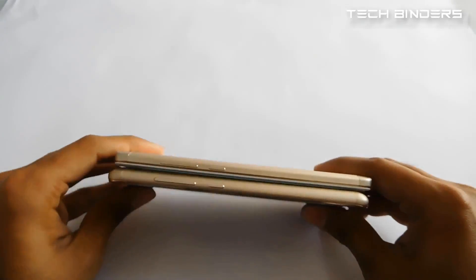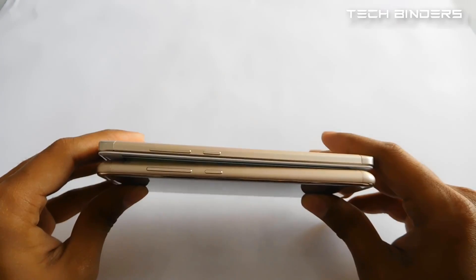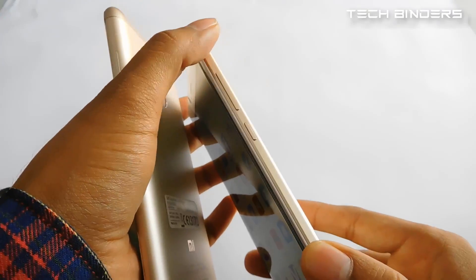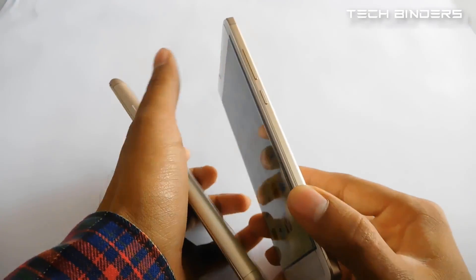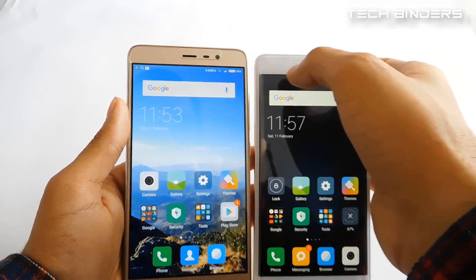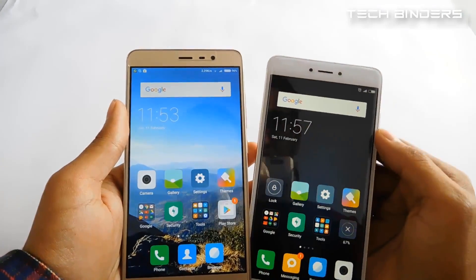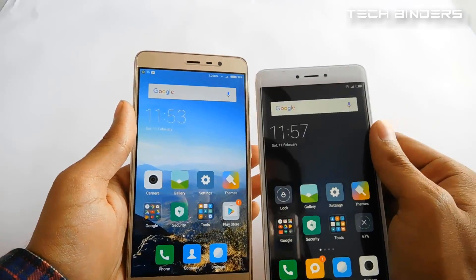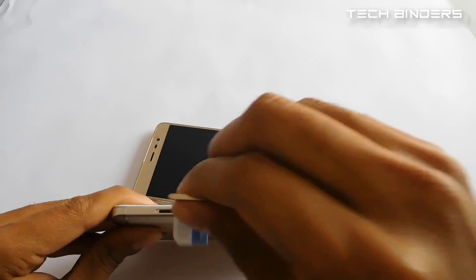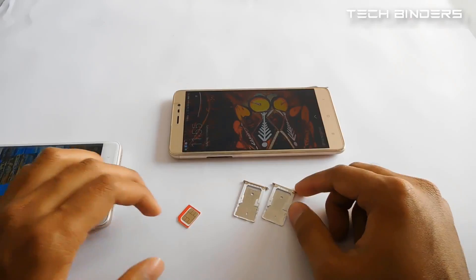When we compare sideways, the Xiaomi Redmi Note 4 is slightly thinner. The design on the Note 3 is a little curvy, but the Note 4 has a straighter design. From the front, both have a speaker, proximity sensor, and camera, though their positions differ slightly between the two models. When we compare the SIM trays, these are identical to each other.